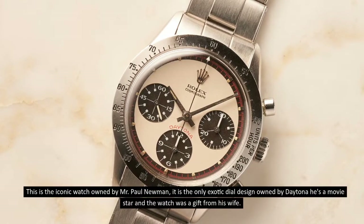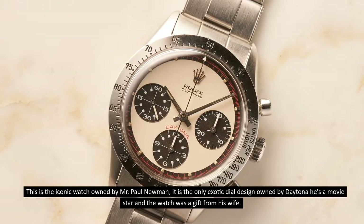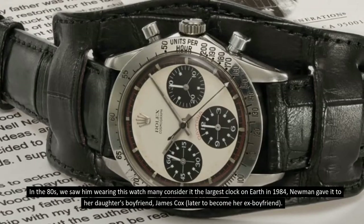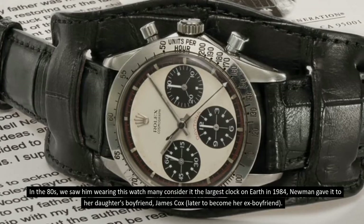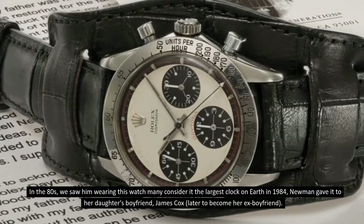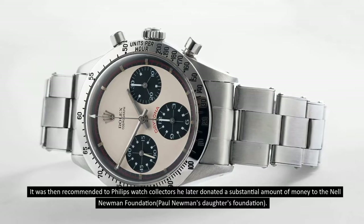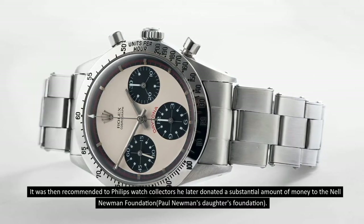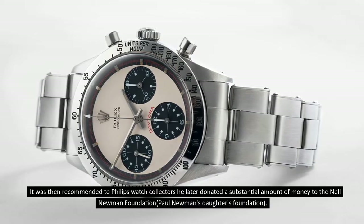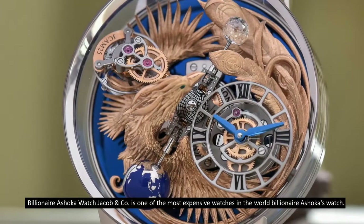This is the iconic watch owned by Paul Newman — the only exotic dial design owned by Daytona. He was a movie star, and the watch was a gift from his wife in the 1980s, seen worn by him many times. Many consider it the largest clock on earth. In 1984, Newman gave it to his daughter's boyfriend James Cox, later her ex-boyfriend. It was recommended to Phillips watch collectors, and he donated a substantial amount to the Nell Newman Foundation.